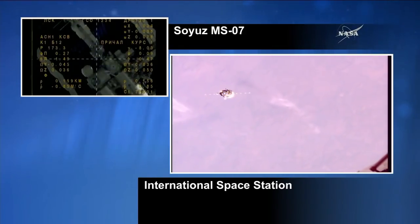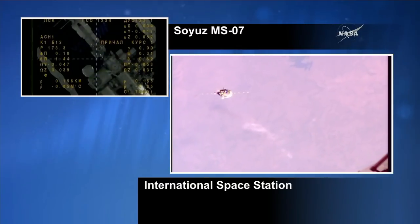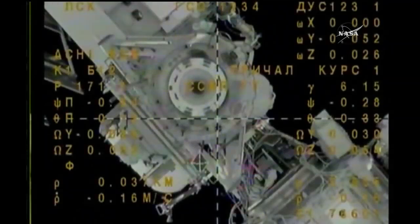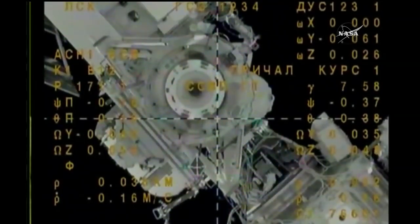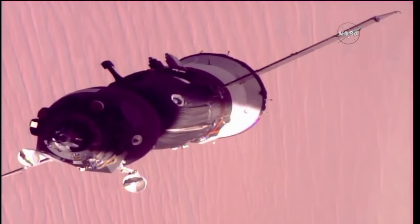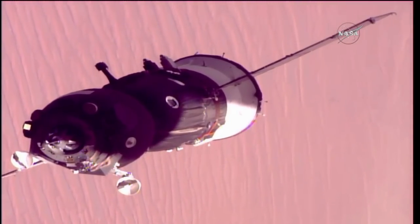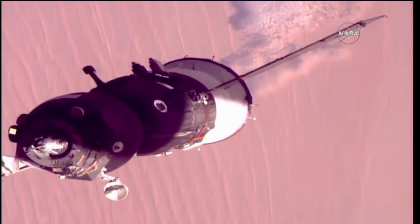Final approach is expected just moments from now, docking scheduled at 2:43 a.m. Central Time. About 30 meters is the range, and the range rate is minus 0.16. The target is just one degree lower. Copy. And the crosshairs are aligned.